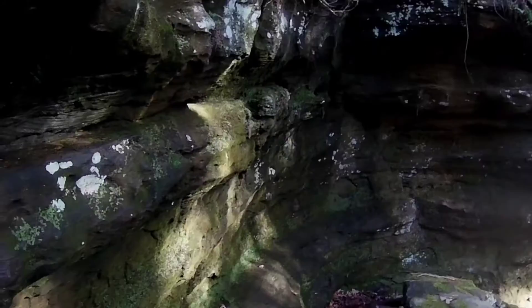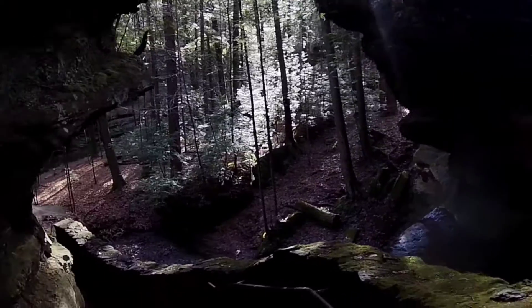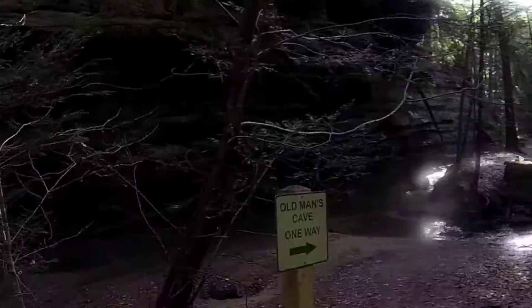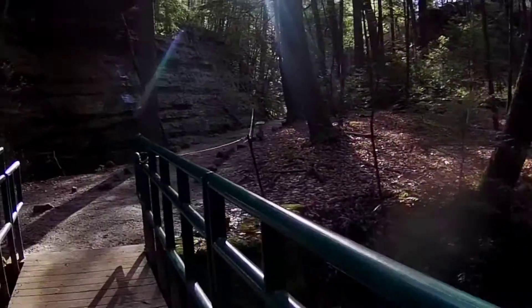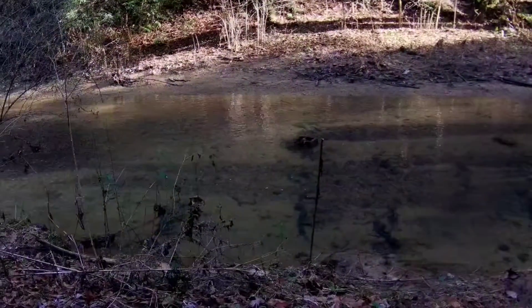More than 330 million years ago, the Hocking Hills State Park area was relatively level and was covered by the waters of the Atlantic Ocean. For millions of years, the ocean's currents deposited immense amounts of sand and gravel. After millions of years, the ocean receded, and the sandy layers bonded with silica to form the black hand sandstone that underlies the area.